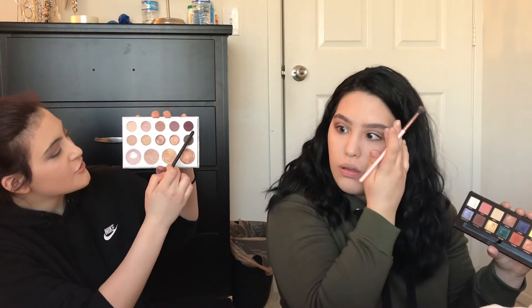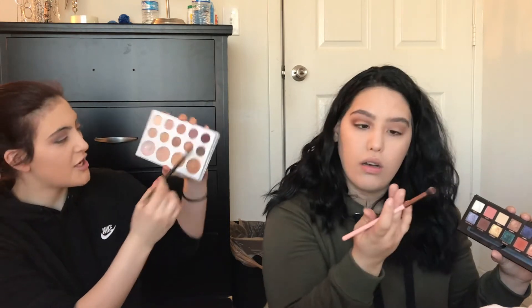Then I'm going to be taking this shade right next to it — the maroon-looking shade. Did I just ruin everything? No. Did you put anything on that eye?